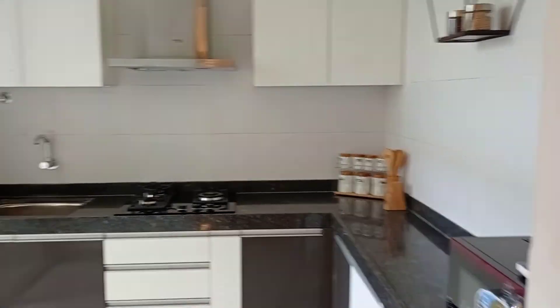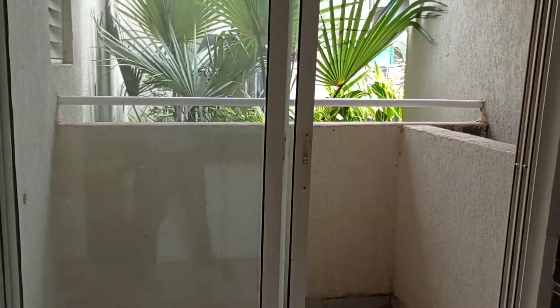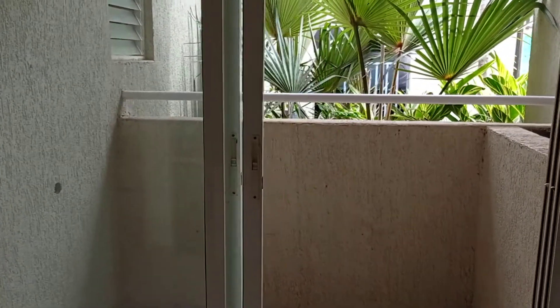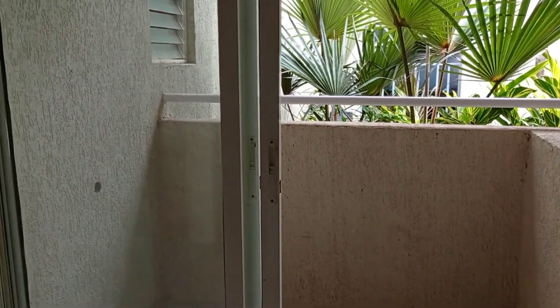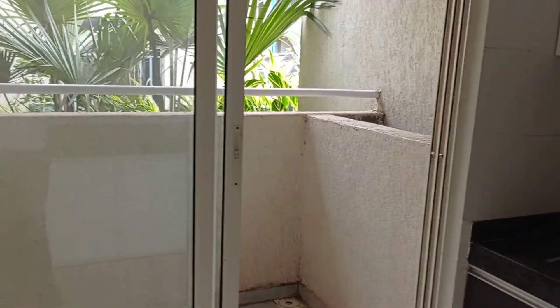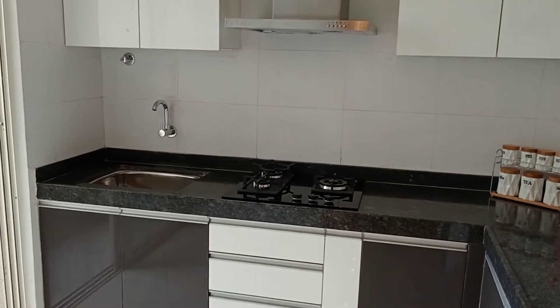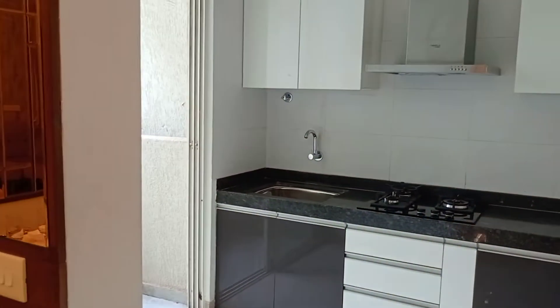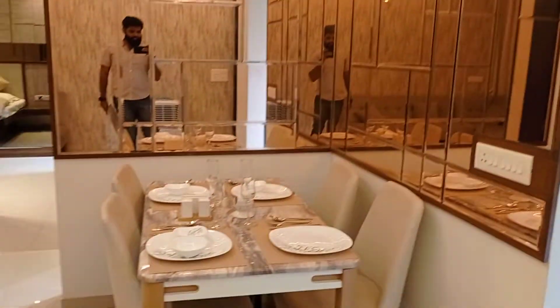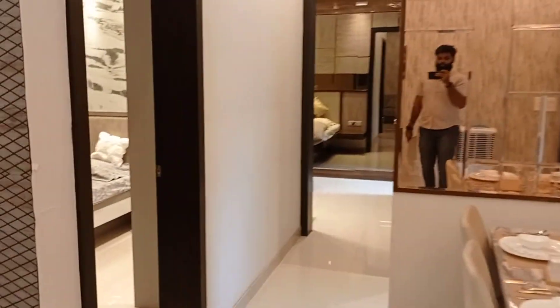This is the dry balcony and its size is 6 by 4. Next is the kitchen and dining area. The size of the dining area is 8 by 6.